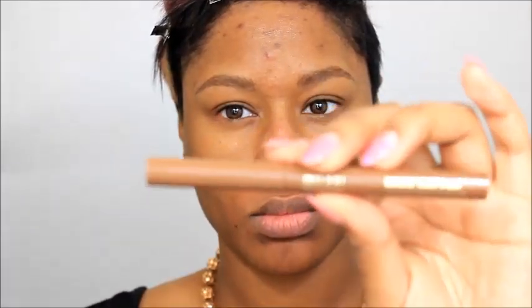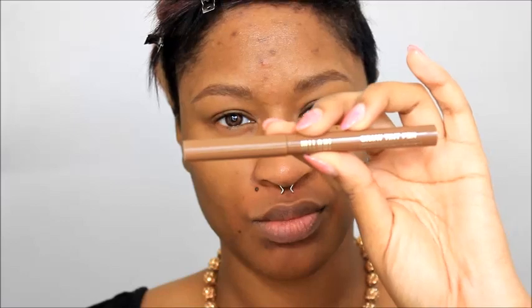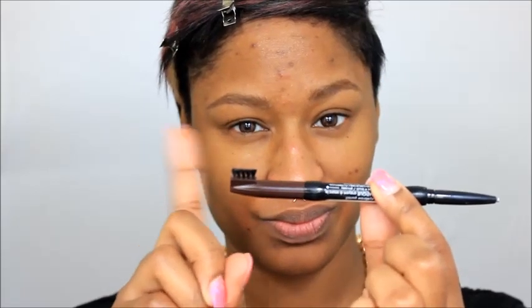The Milani Brow Tip Pen is definitely one of my holy grails — it's what I use to fill in my brows, in the color Natural Taupe. Now the NYX Auto Brow Pencil, I hated it. Terribly chalky, goes on chunky. But the NYX Micro Brow Pencil is a dead-on dupe for the Anastasia Beverly Hills Brow Wiz Pencil. It is very good.